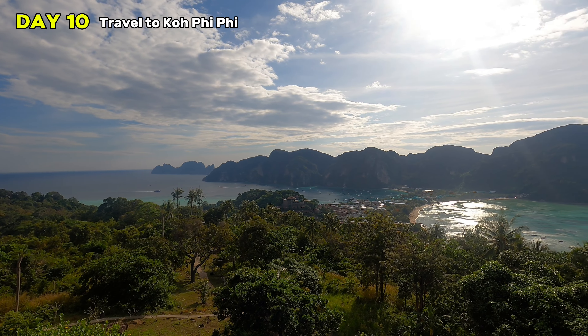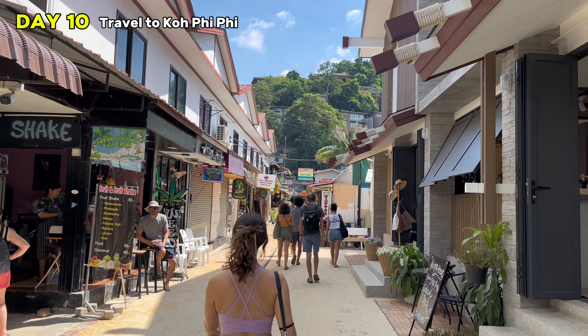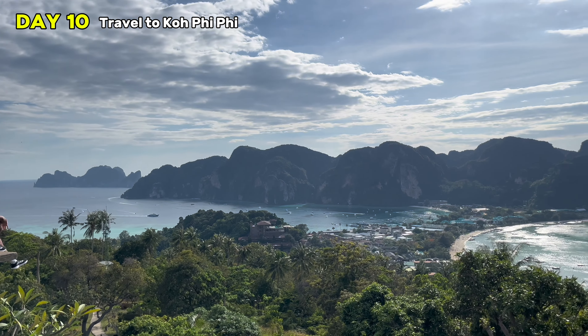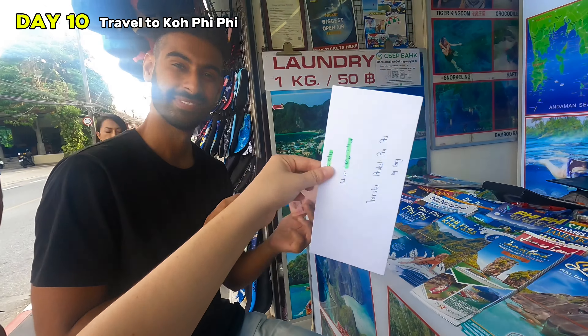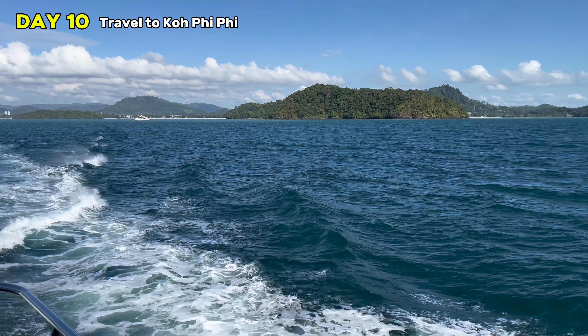Day ten: catch a ferry from Phuket to Koh Phi Phi — our absolute favorite island in all of Thailand. A few things to know: there are no cars on the island so you walk everywhere, but it's quite small. The views are incredible — you can climb to the top of the island. And you can access Maya Bay from here. To get there, visit a tour stand in Phuket and book your transfer, which includes a van to the port since the ferry doesn't leave from Patong. The ferry takes roughly two hours.